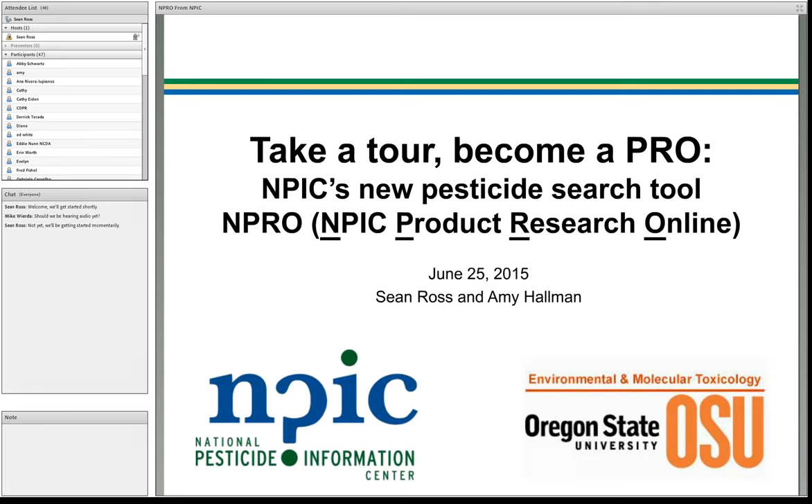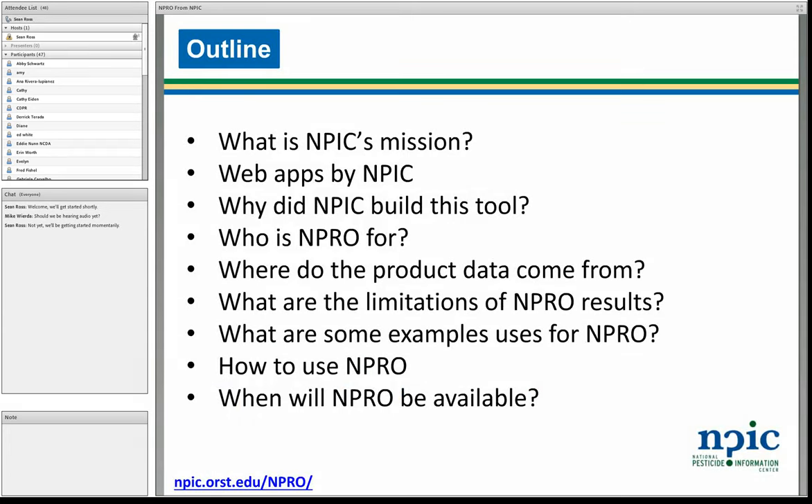So with that, I'll turn it over to Amy. We're actually really excited to see how much interest there has been for NPRO. So let's go over a little bit about what we'll talk about today. We're going to talk about who NPIC is, some other web apps by NPIC, why NPIC decided to build the NPRO tool, and who it's for. It's important to talk about where the product data come from and how that affects some of the limitations of the NPRO results.